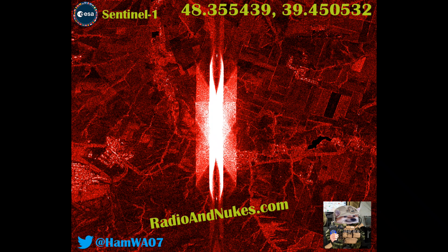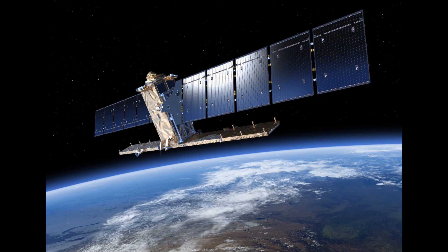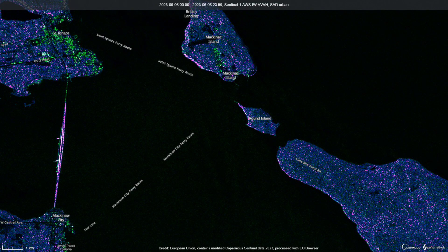On June the 11th, this cool emission interference pattern showed up on Sentinel-1 synthetic aperture radar data. Sentinel-1 is a satellite that orbits the Earth, put up by the European Space Agency, and it uses a technology called synthetic aperture radar. Synthetic aperture radar bounces a signal off the ground and receives it at the satellite, and it turns that information into an image.